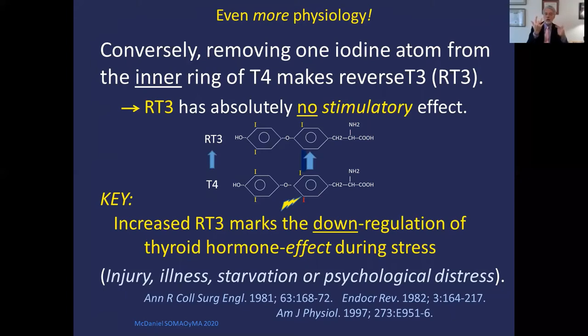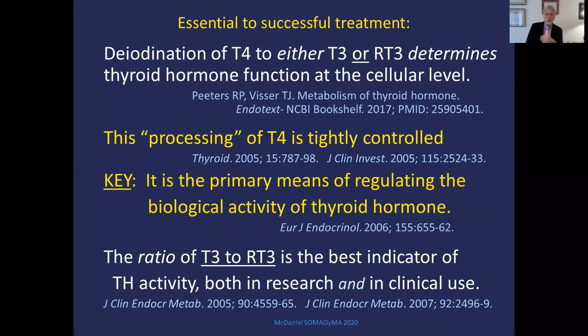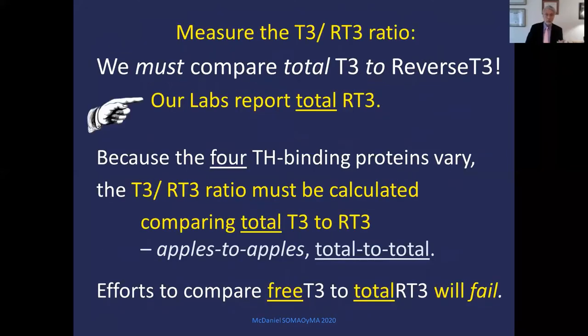Reverse T3 marks the downregulation of thyroid hormone effect during stress of all kinds — including injury, illness, starvation, or even psychological stress. We must monitor treatment by realizing that the deiodination of T4 to either T3 or reverse T3 determines thyroid hormone function at the cell level. The ratio of T3 to reverse T3 is the single best indicator of thyroid hormone activity, both in research and clinical use. We should measure this ratio, comparing total T3 to total reverse T3 — apples to apples — since the lab only reports total reverse T3.